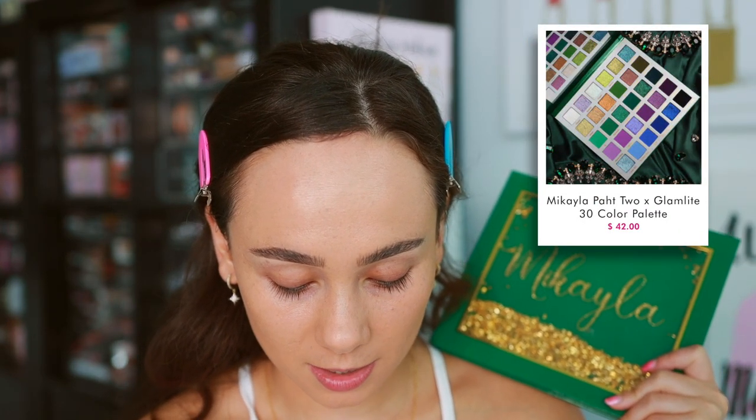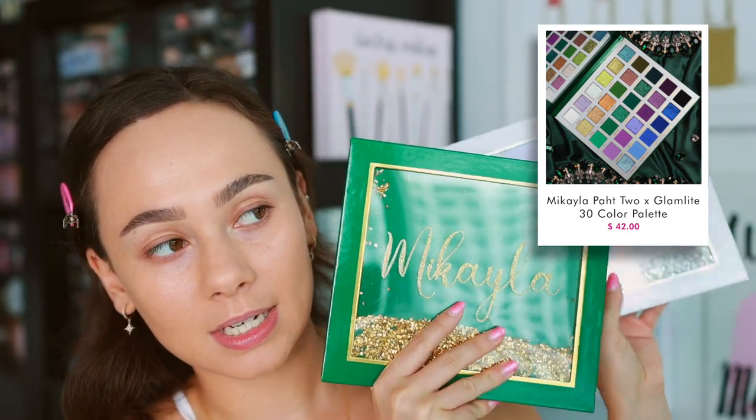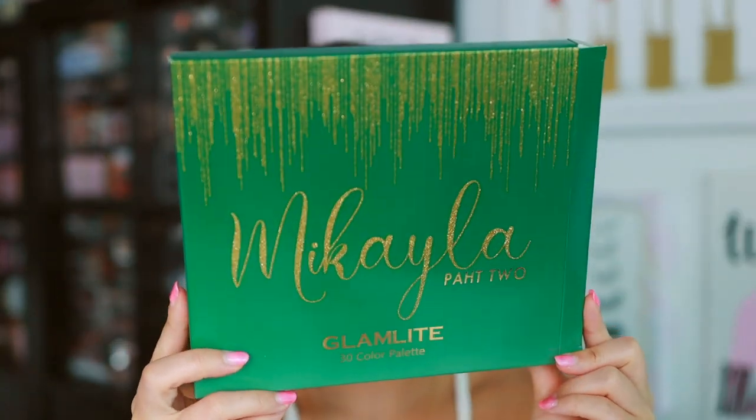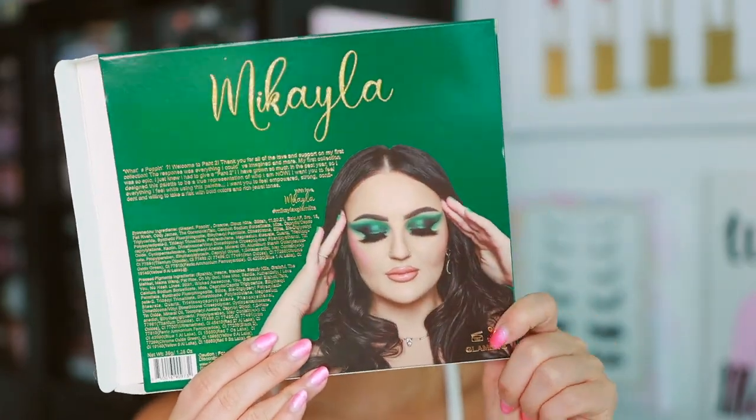I only picked up the palette, not everything in the collection. The PR box is sold out but you can still get the palette. You can actually get both palettes in a bundle for $65. There's a highlighter available, and a 10-pan palette that's sold out right now. Some things are sold out, some are still available, but the palette itself is $42.